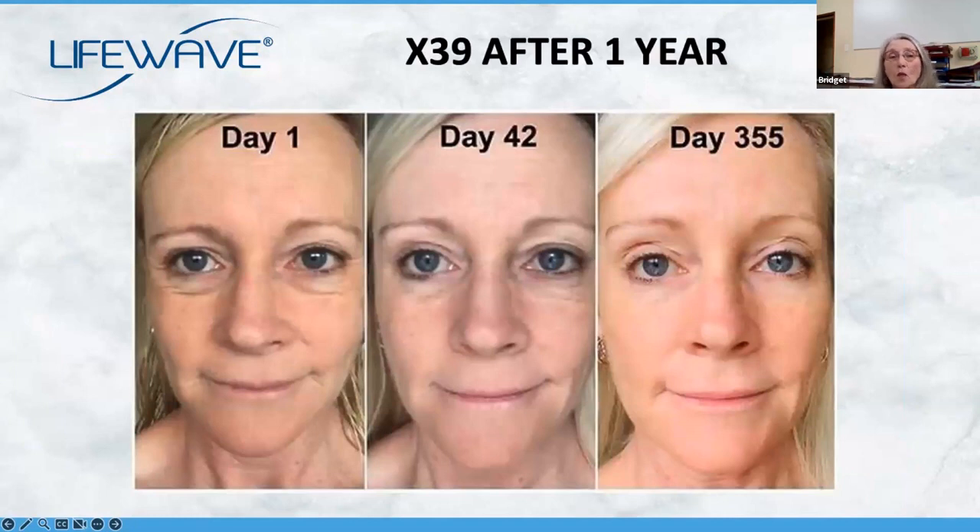This lady — day one, day 42, and day 355 — you can clearly see she looks more vital, more alive. She's got less lines around and under the eyes and even around the lip area. She has seen that collagen increasing in her body for sure. And remember, collagen is not just on the face — collagen is in all your internal organs.